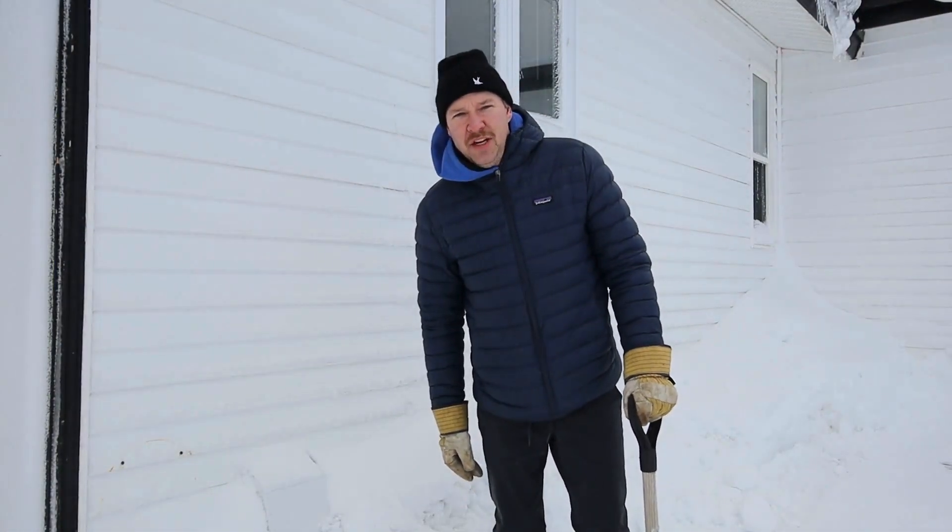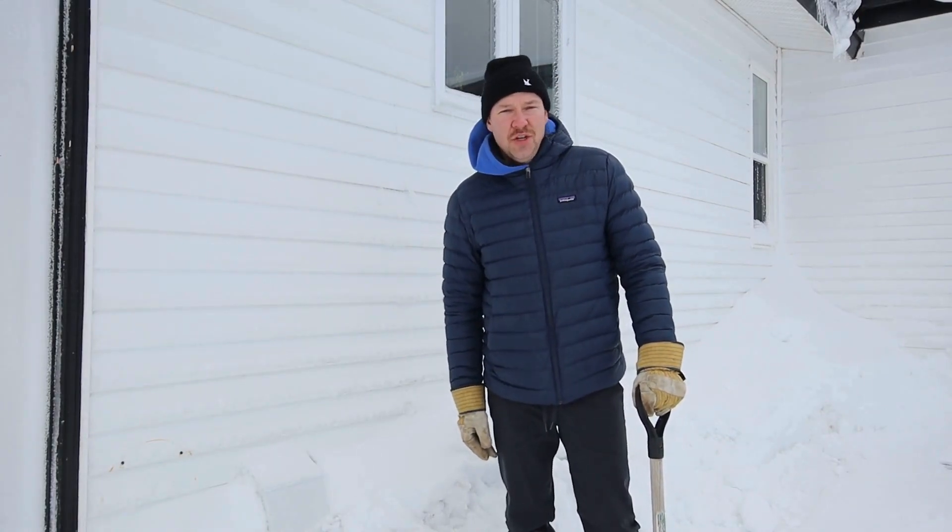Hello guys, Peter here with Metro Property Management. I just want to pop on here today and do another weekly tip.